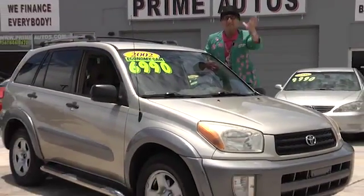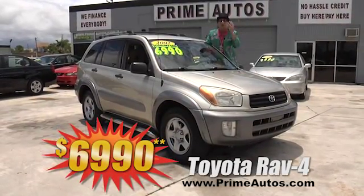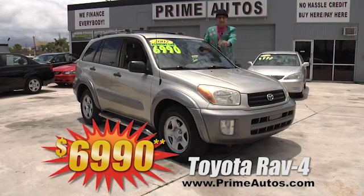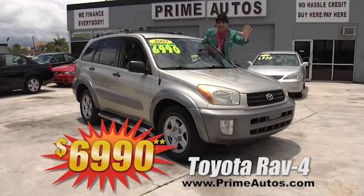Prime Autos even sells Toyotas for less. That's right, just look at this Toyota RAV4 4-door SUV with the automatic, CD player, two-tone paint, and all the toys for only $6,990.